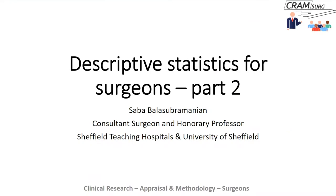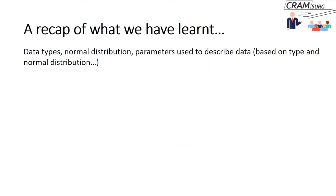This is Descriptive Statistics Part 2. If you haven't heard Part 1, it's available on YouTube. As a quick recap: in Part 1 we talked about data types, normal distribution, and the parameters used to describe data based on data type and normal distribution. In this session we will talk about graphs, charts, and tables, and the appropriate graph, chart, or table to use when describing data or when reading a paper to assess what's appropriate.